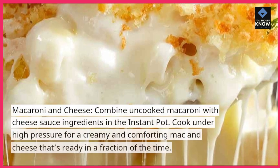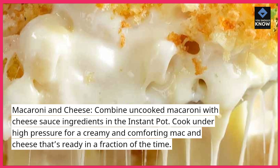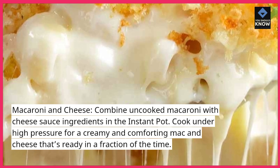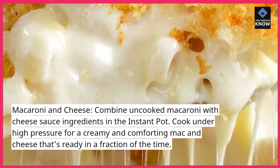Macaroni and cheese: combine uncooked macaroni with cheese sauce ingredients in the Instant Pot. Cook under high pressure for a creamy and comforting mac and cheese that's ready in a fraction of the time.